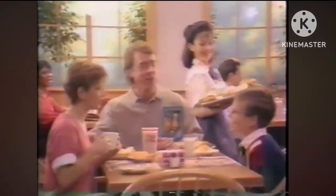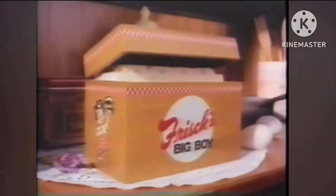And every old-fashioned dinner includes Frisch's Soup, salad, and fruit bar. So bring the whole family for old-fashioned dinners — another unique ingredient that you'll only find at your neighborhood Frisch's Big Boy.